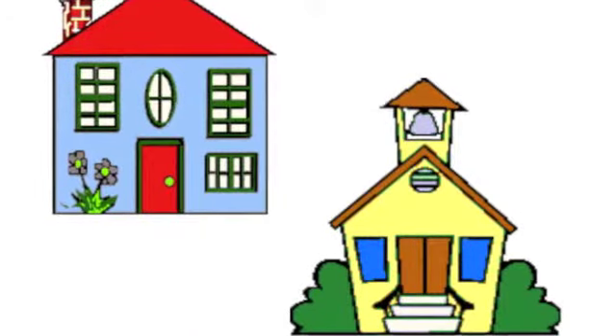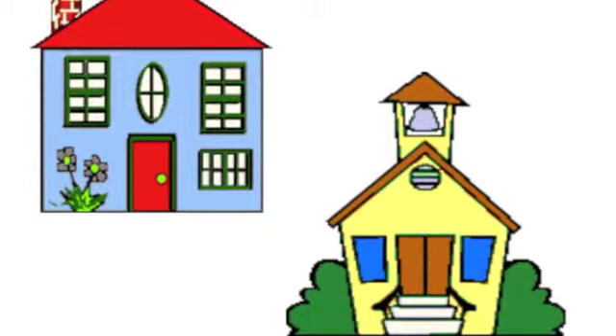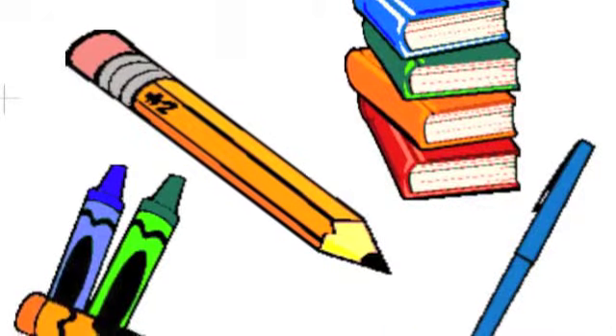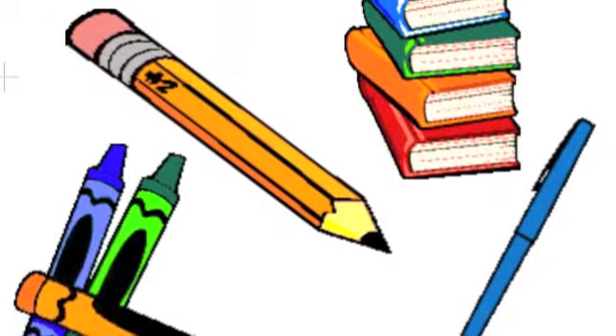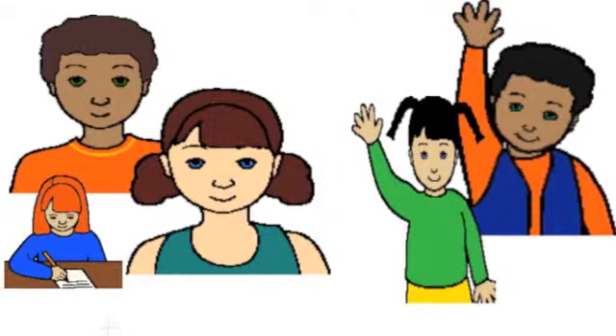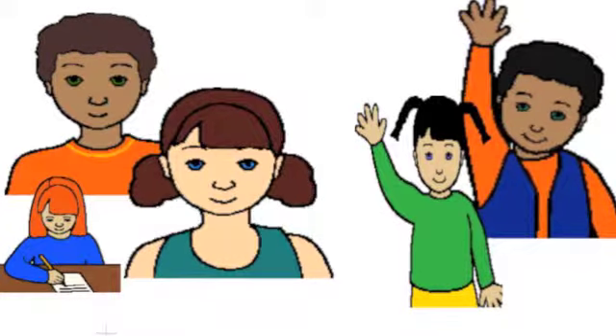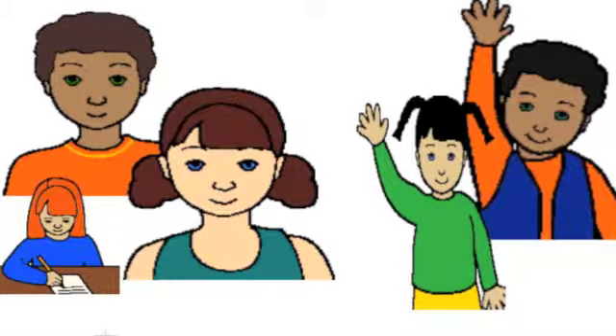As technology is growing rapidly, I wanted my students to be able to keep up with the times, not only at home, but at school. Instead of always using pencils, pens, and notebooks, I wanted my class to try something new. I didn't want to look around my classroom seeing students bored and unengaged. I wanted to see my students eager and ready to learn while actively participating.